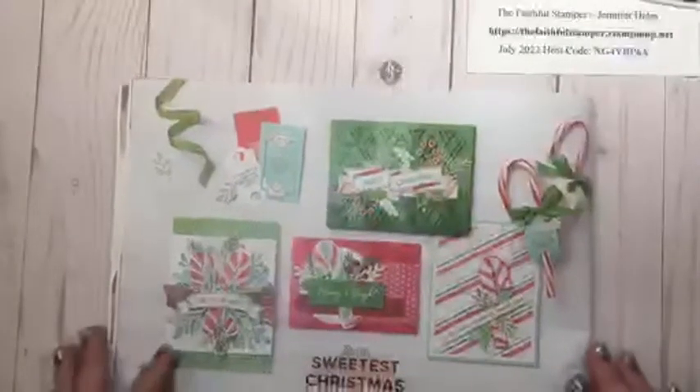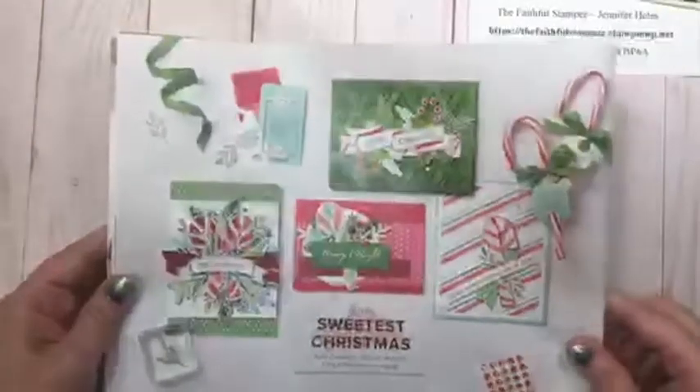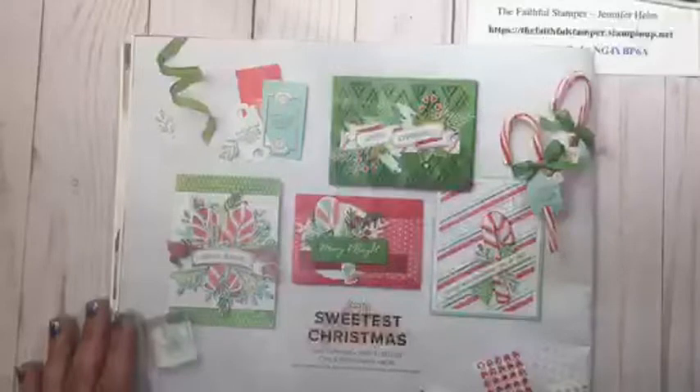Sweetest Christmas was what I decided to focus on. I found out earlier this week this is actually one of the favorites of Sarah Douglas, our CEO at Stampin' Up. Her favorite list and my favorite list had a lot of items in common.